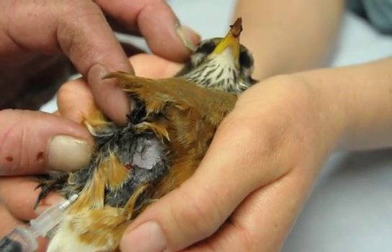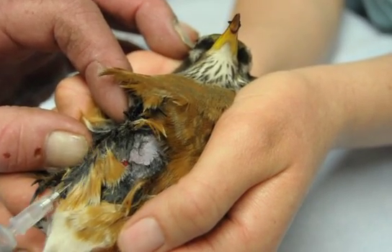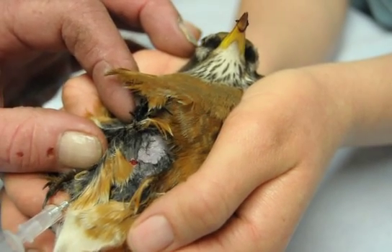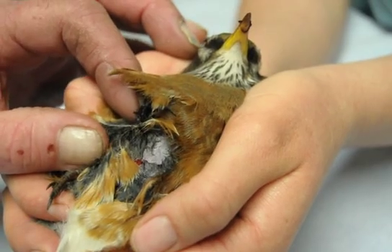Birds have multiple air sacs, so depending on which ones have burst, we have to withdraw air from different areas.